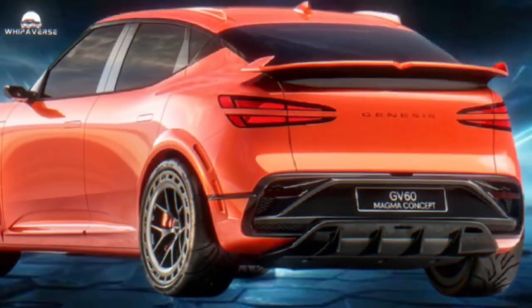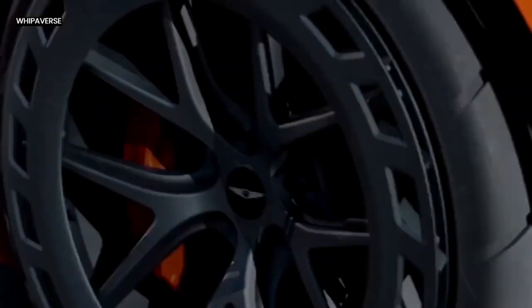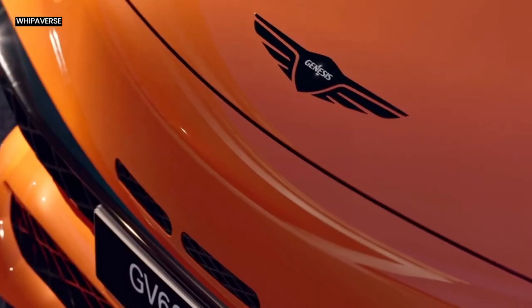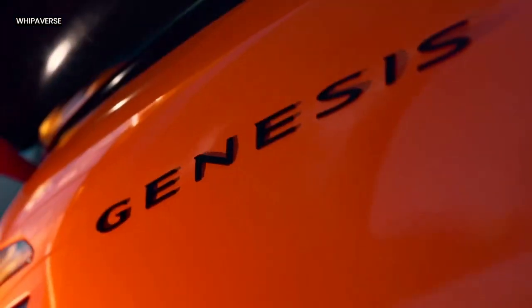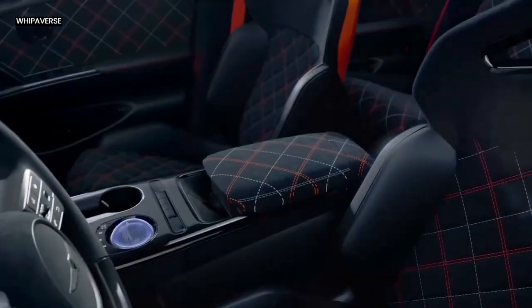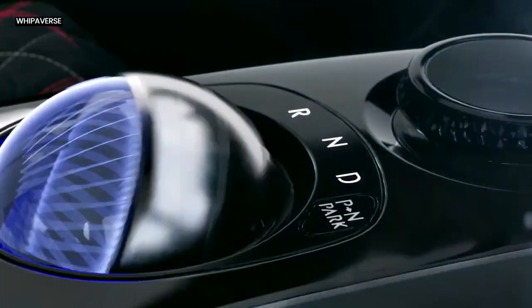Wipiverse exclusive: introducing the Genesis GV60 Magma Concept. With its release, the premium car manufacturer Genesis is redefining the performance and design of electric vehicles. This innovative concept car, which incorporates cutting-edge battery and motor technology, marks a substantial advancement over the brand's first dedicated EV model, the GV60.